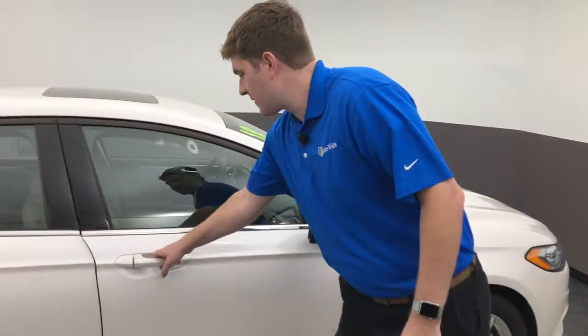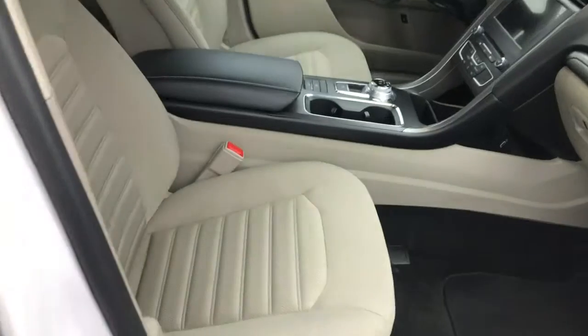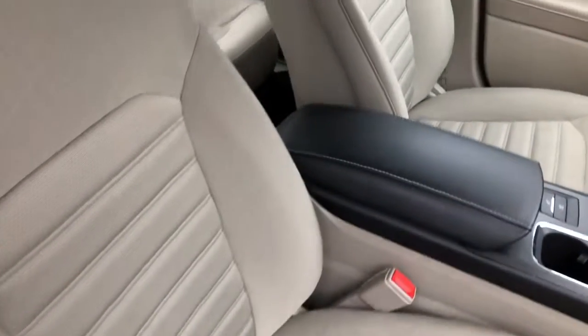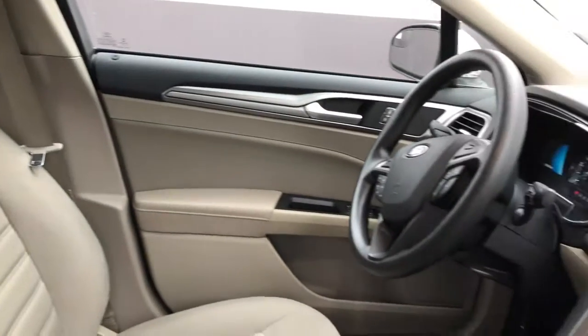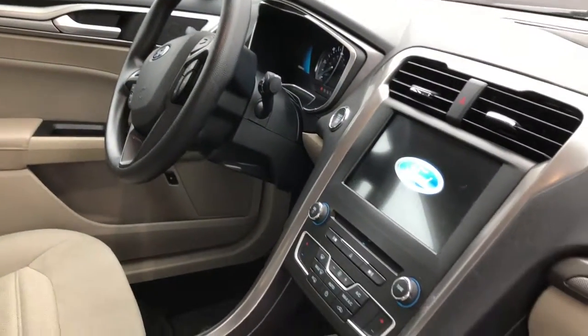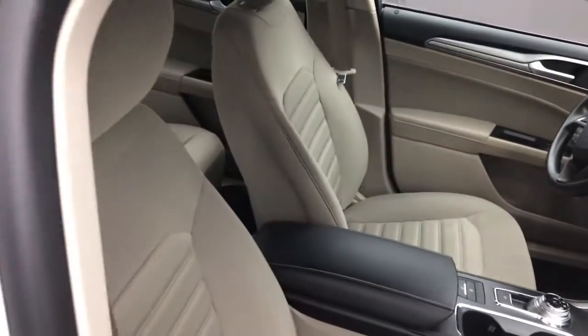Let's start off with the front seats here. Cloth interior, more of a lighter or beige color, has a nice infotainment system up front in the center, big touch screen, climate control on both sides, and they actually switched out the gear shifter for a rotary knob in 2017.